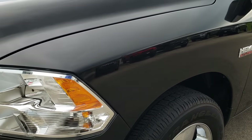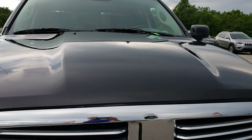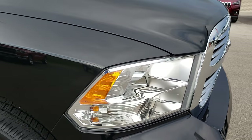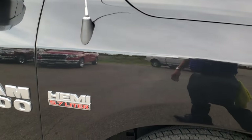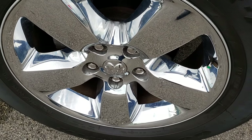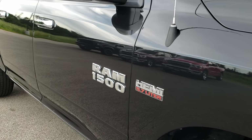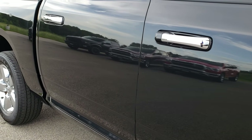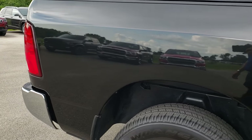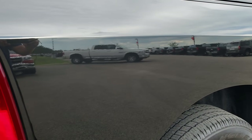No dents or dings on that front fender. The hood is in excellent condition — I didn't see any dents or dings on that — and the front grille is in really nice shape as well. We take these HD videos so if you are far away, or even if you're close by and just cannot make the trip down, you can still see the truck, hear the truck, and have confidence in the vehicle you're looking at before you even get here.